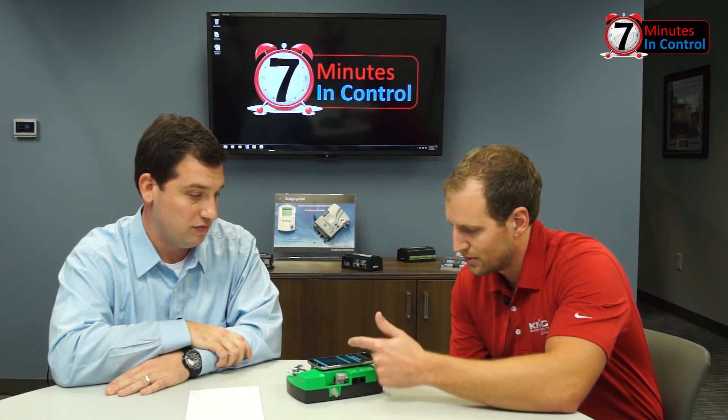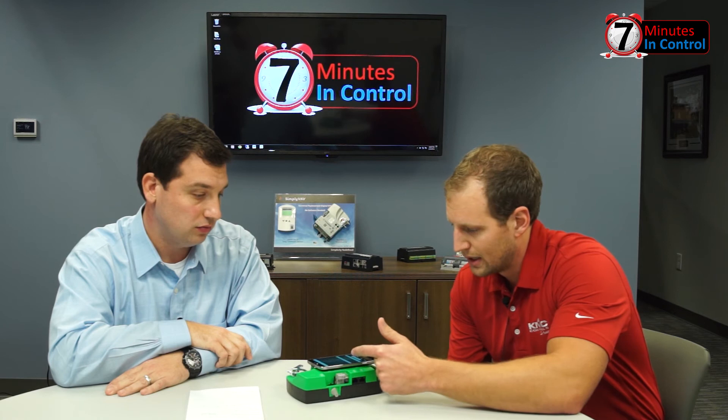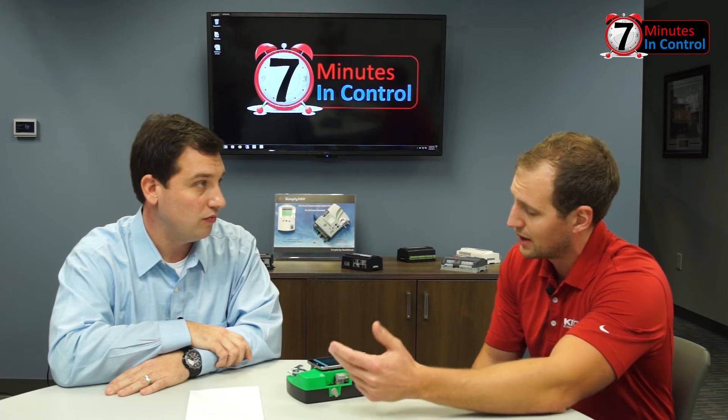We start by going to read and simply select 'read from device.' What it's doing is going into that chip and pulling out all the parameters out of the controller, such as device instance, all the communication parameters, and the application parameters. I can see all that here. This BAC device, for instance, is named Room 212, location Room 212. It's a BACnet IP device, so I have my communication parameters down here such as the IP address.